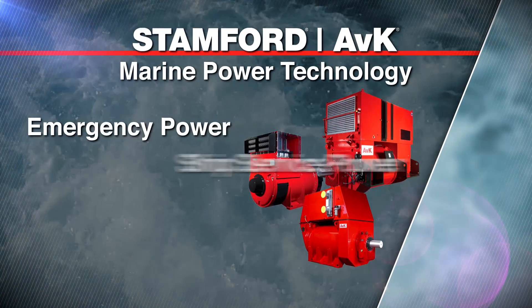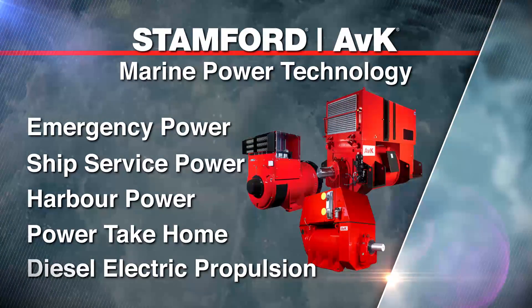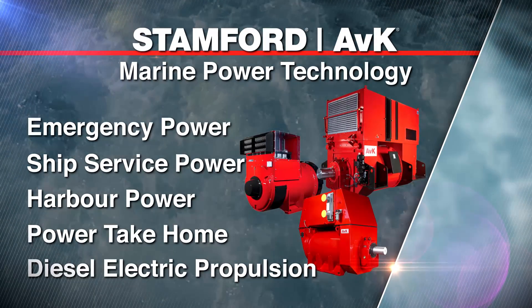Our wide product range enables us to provide the right alternator for the right application. Over the years, Stanford and AVK alternators have been deployed into many vessel types, including tankers, LNG carriers, naval vessels, coast guards, and offshore support vessels.